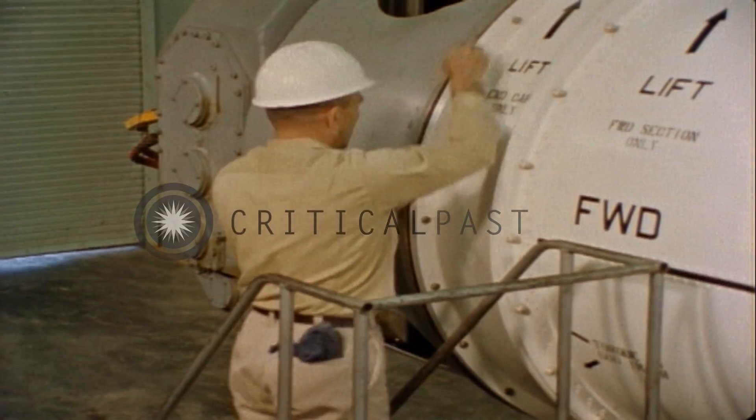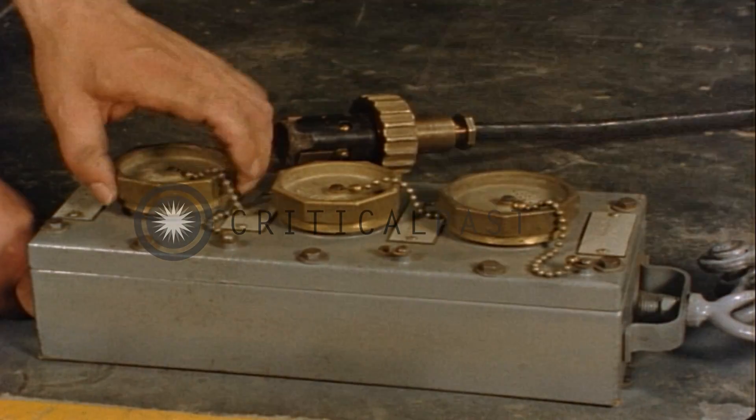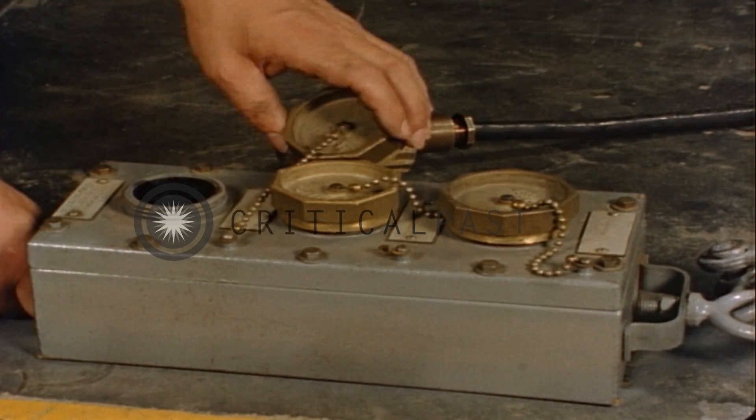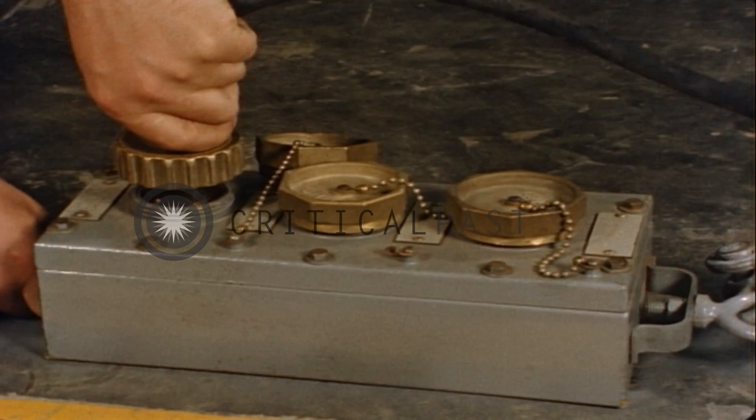It has a rated capacity of 25 tons. Its two-speed reversible motor requires AC power: 440 volts, three-phase, 60 cycles.